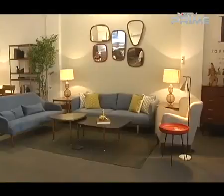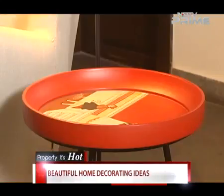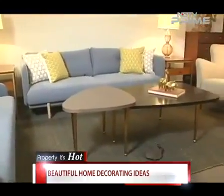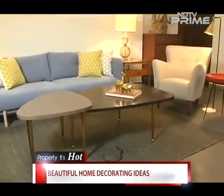Round shapes, pops of colours and layers of embellishments will help give your living room a fun, cheerful style. Reporting from New Delhi, Aashmika Singh, NDTV.